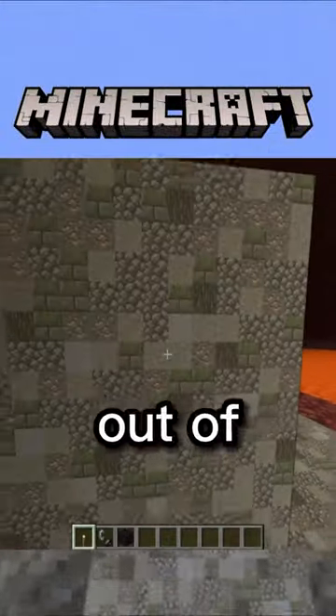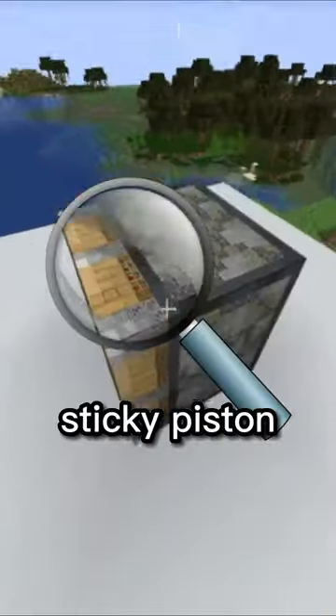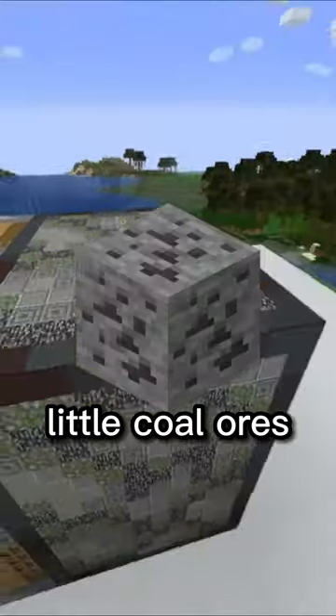Minecraft, but blocks consist out of blocks, part 3. Sticky piston from afar. Sticky piston, close up. It has little wood, little bookshelves, little coal ore. Amazing.